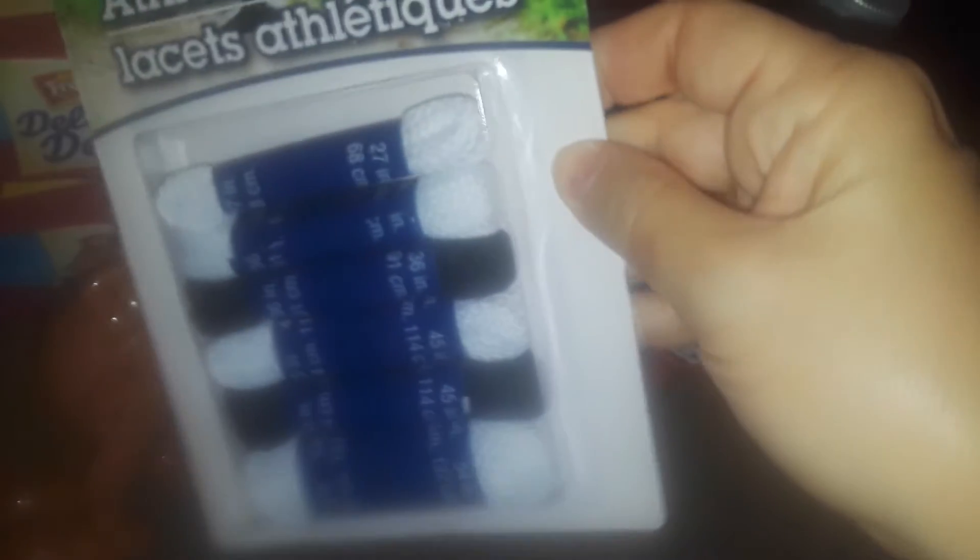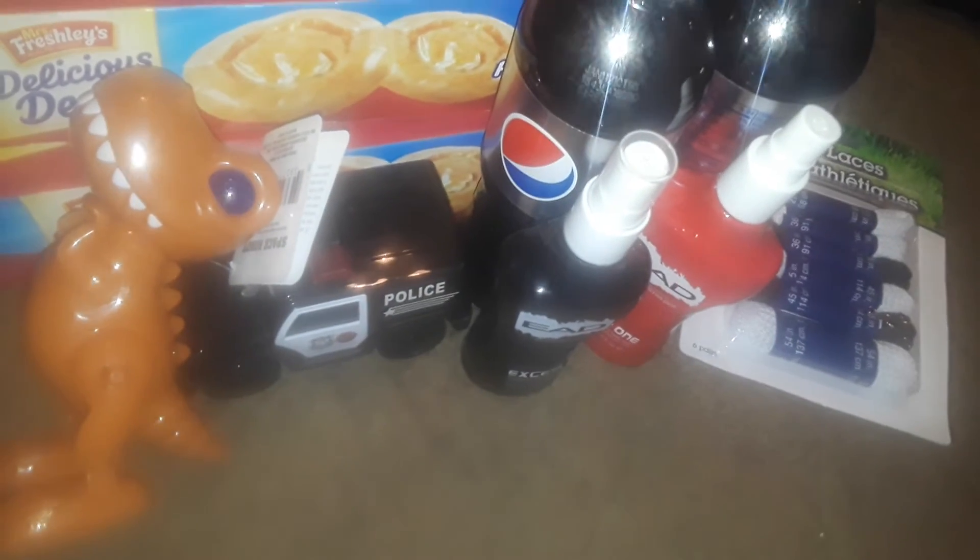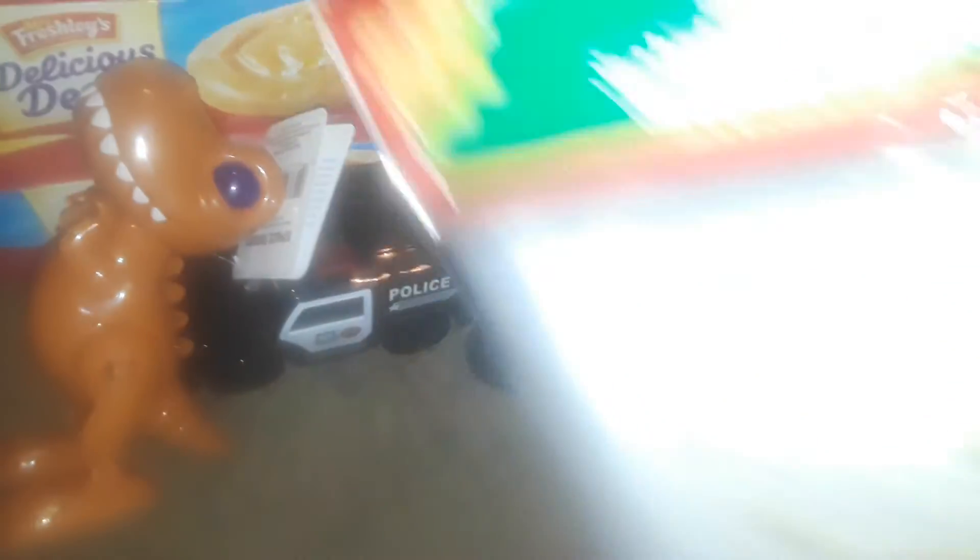I picked up this six-pack of shoelaces for our sneakers — shoelaces go everywhere sometimes, you lose them, you have to replace them. Then I found these nice sandwich bags — these are the gingerbread print. You don't have to put sandwiches in them; you can put snacks, trail mix, cookies, whatever you want. They also have other prints — I picked up the gingerbread because I love gingerbread.